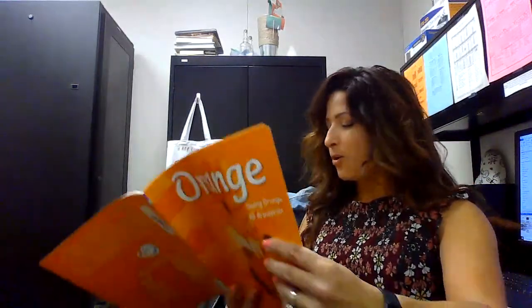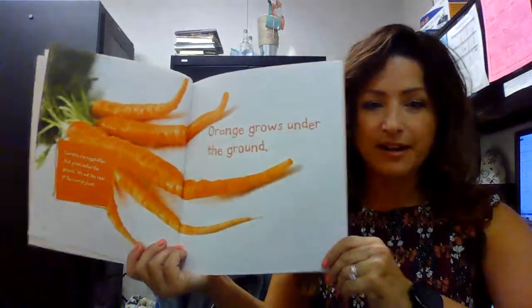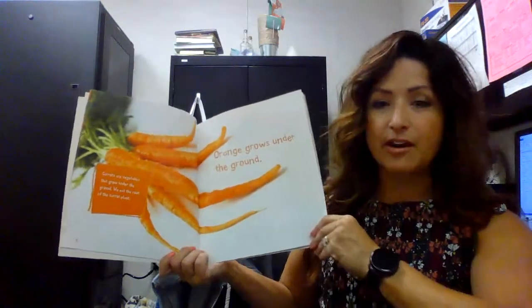Are you thinking of things? Orange is bright and orange is round. Orange grows under the ground. Carrots are vegetables that grow under the ground. We eat the root of the carrot plant.